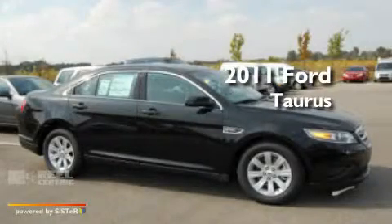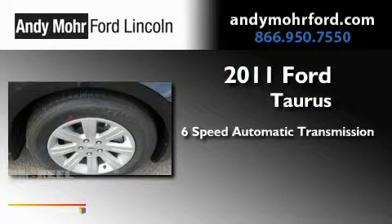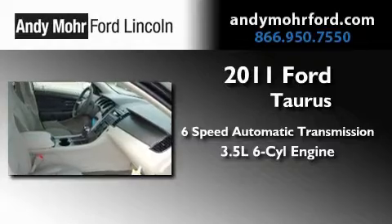This is a brand-new 2011 Ford Taurus. This four-door sedan has a six-speed automatic transmission and a 3.5-liter V6.